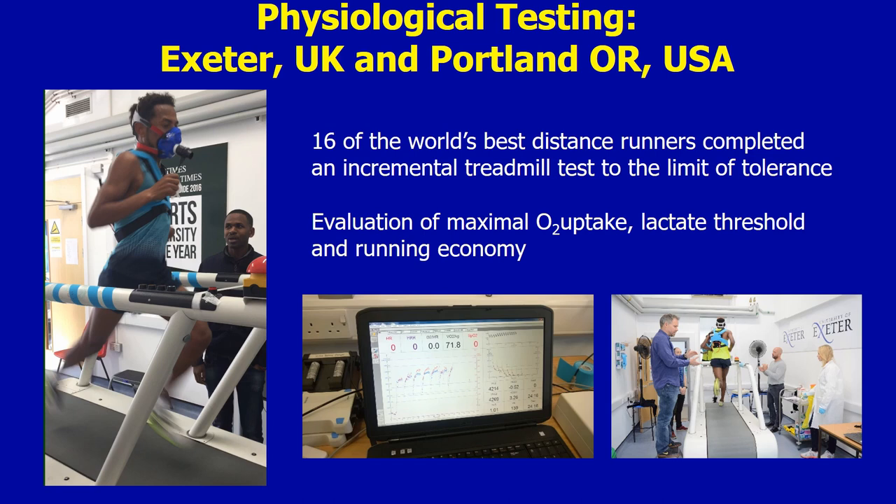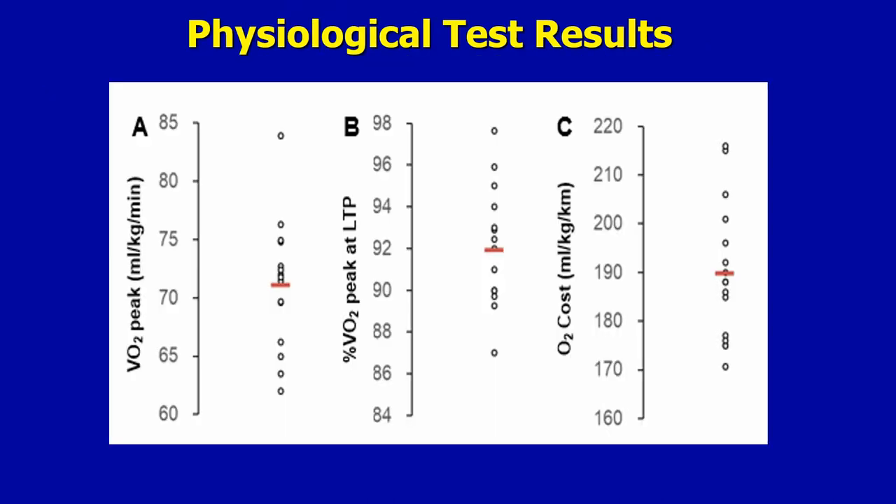In other words, the speed at which lactate rises quite suddenly in the blood, and also their running economy or oxygen cost of submaximal exercise. These are the data from the study, one of the figures from the paper. You can see that on average their VO2 peak was in the low 70s, about 72.